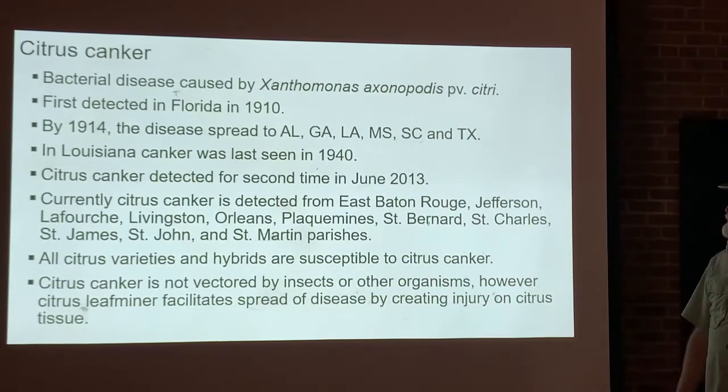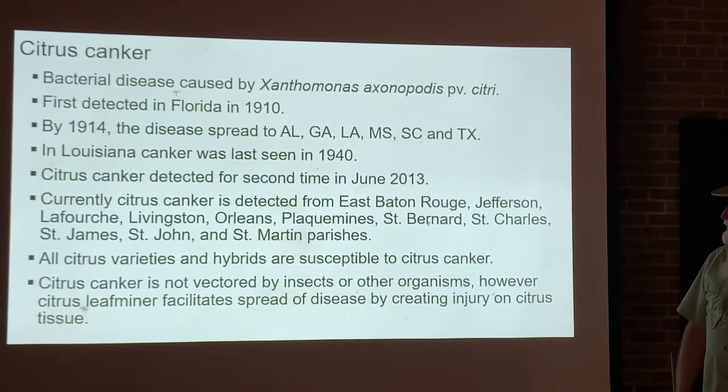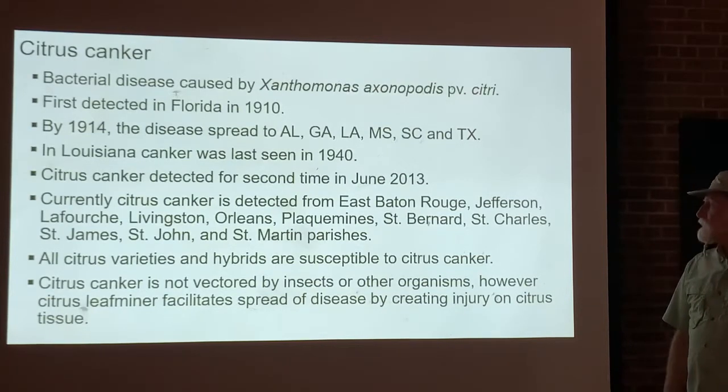Citrus canker has been detected in East Baton Rouge, Jefferson, Lafourche, Livingston, Orleans, Plaquemines, St. Bernard, St. Charles, St. James, St. John, and St. Martin parishes. That's almost all citrus-growing areas in Louisiana.